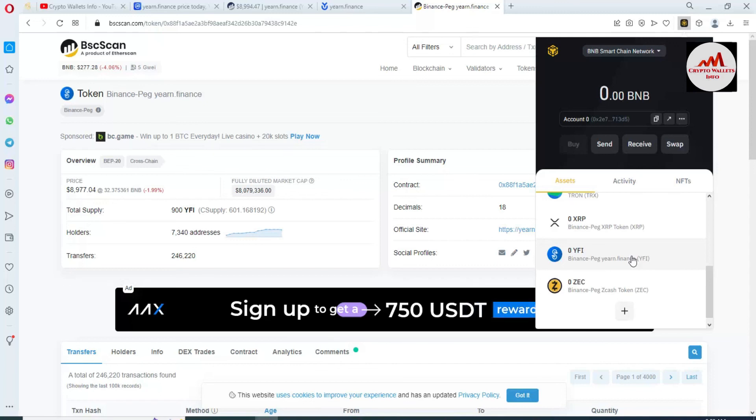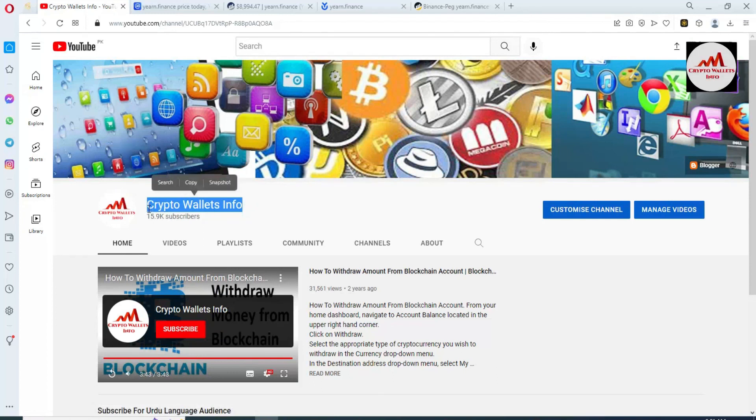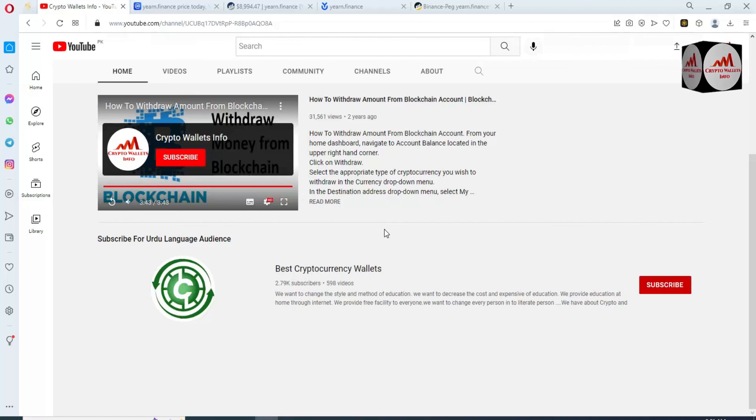I hope you properly understand how to add a new token in your Binance Smart Chain wallet — the token name is yearn.finance. If you found this information useful, please subscribe to my channel: Best Crypto Wallets Info. Press the bell icon button. If you want the same information in audio language, join the other channel: Best Cryptocurrency Wallets. See you in the next video, bye bye.